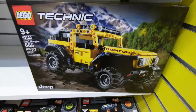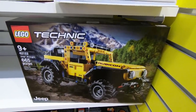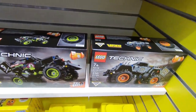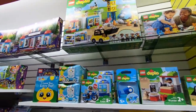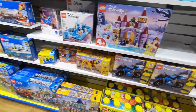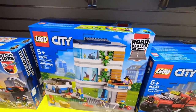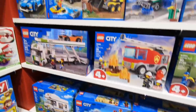Oh look right down here, it's the new Jeep Wrangler Technic set. Yesterday we saw the Ferrari and the McLaren, and also we got some of the monster truck ones here as well. And in the city department I think I've seen something new as well — yeah, this right here. This is the family house. That's a new set for 2021.